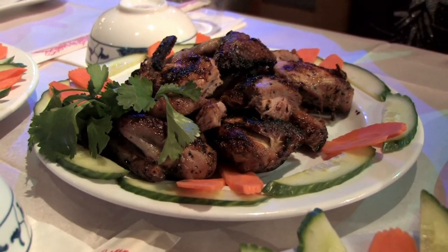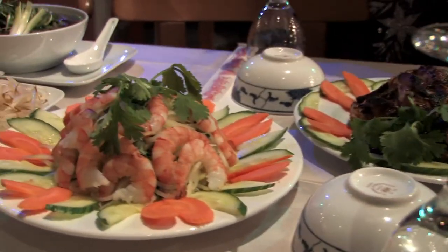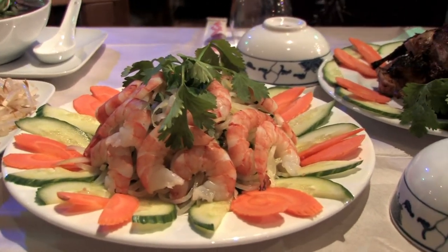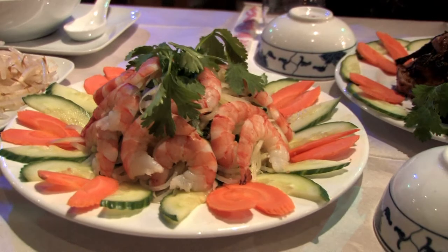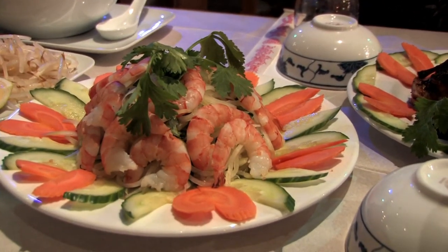The next dish is a prawn with papaya salad. It's fresh papaya that's been marinated overnight, and then fresh prawns are layered on top. You can also have it with a dipping sauce, with or without the marinade — it's quite sufficient either way.